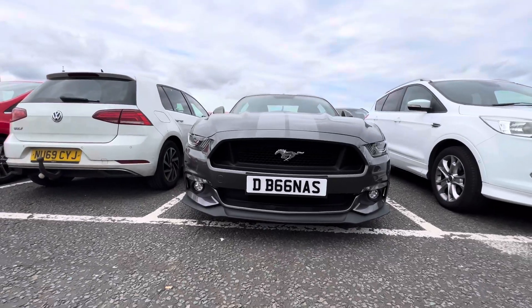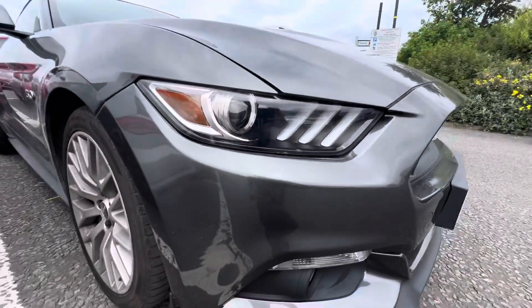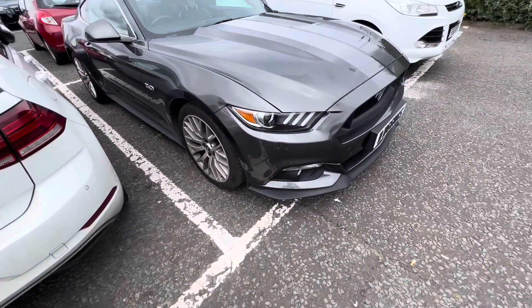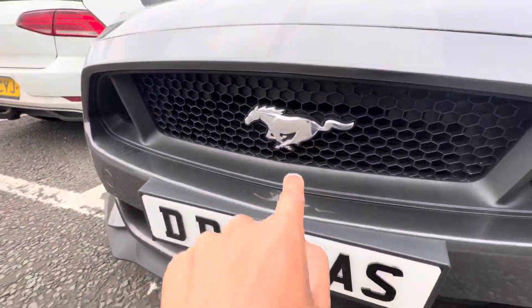So the front bumper looks actually sick — 5.0. Look at the lights man, look how muscly that is. And you also got the little horse badge there, which is so sick.